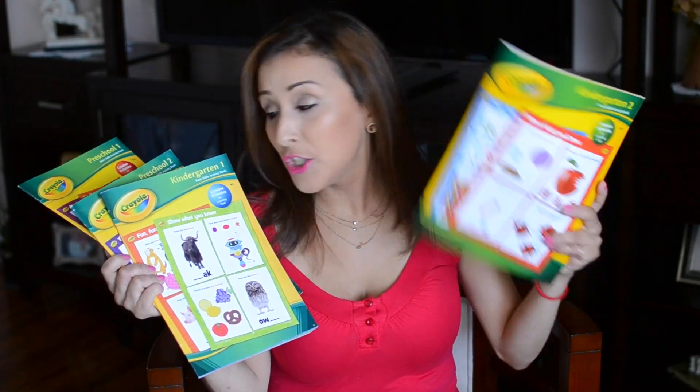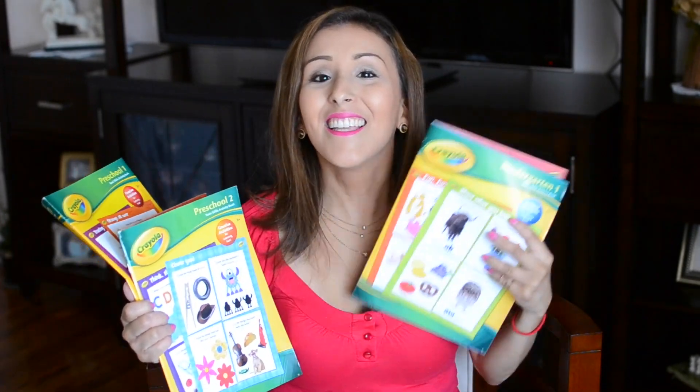I want to show you some of the things I've been doing with her that I think would be great for you to share with your child. If you go to Target, there's a section that's like 99 cents or lower — a dollar aisle — it's always packed and I love it. I picked up a whole bunch of workbooks: kindergarten two, kindergarten one, preschool two, preschool one. They were a dollar each.